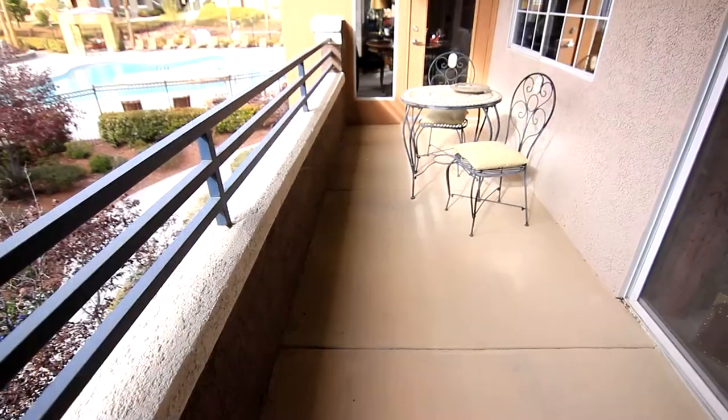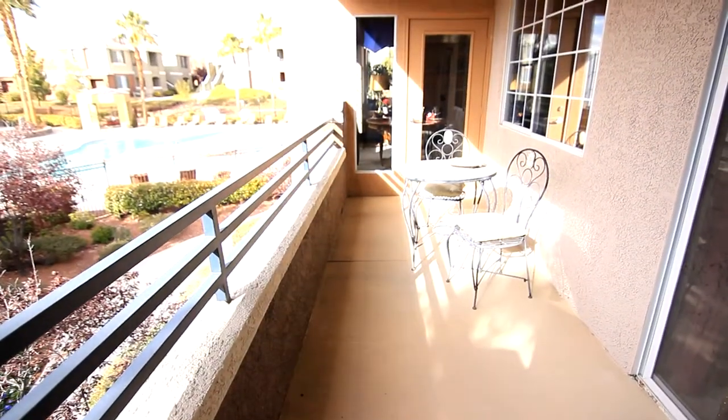Just a step away, you can enjoy the fresh air under your private, covered balcony.